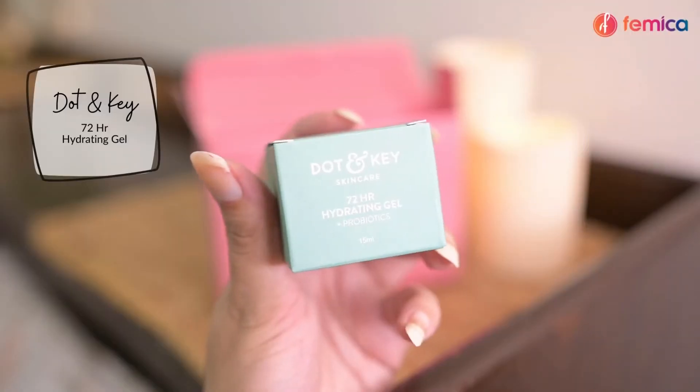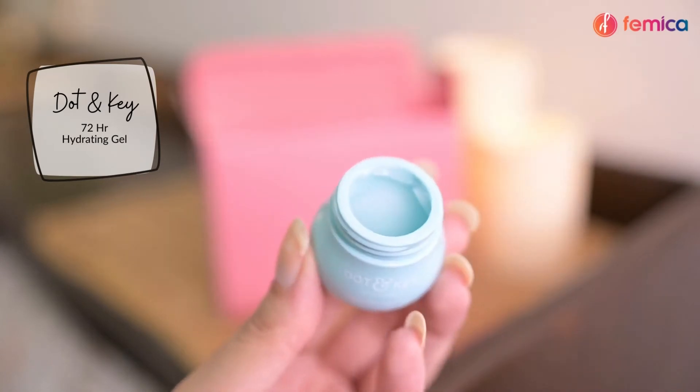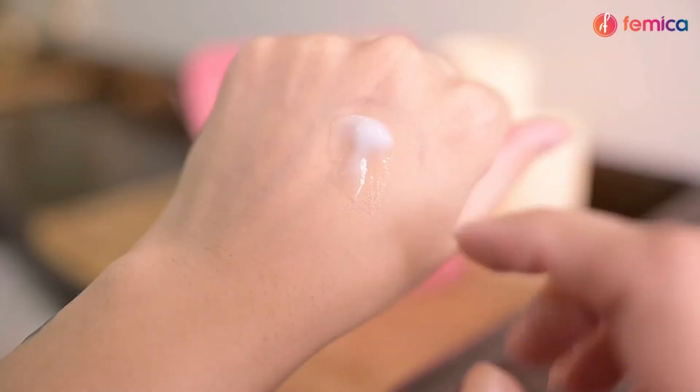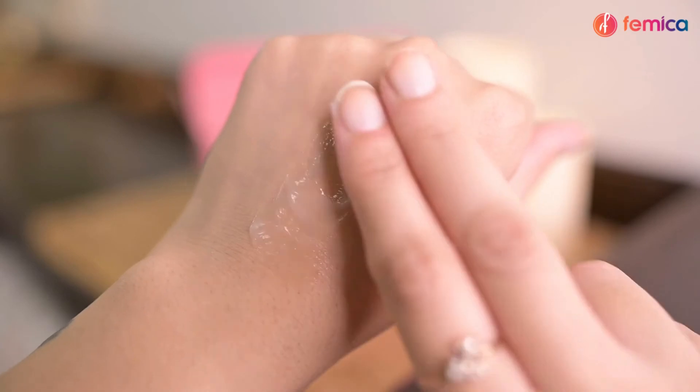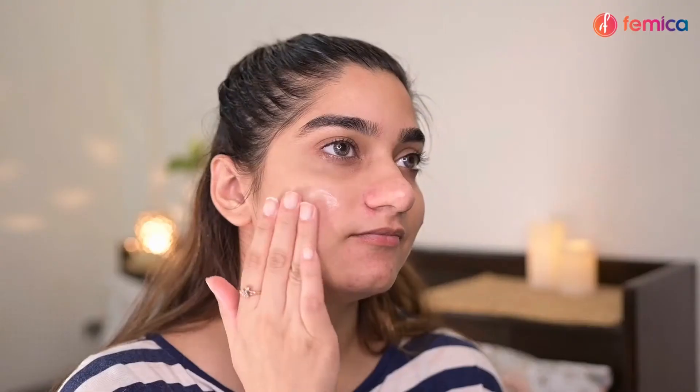Step three is to use a moisturizer, for which we are using the Dot & Key 72-hour Hydrating Probiotic Gel Moisturizer with hyaluronic acid and Japanese rice water. It strengthens the skin barrier to retain moisture, balances the skin's microbiome, and improves overall skin texture. The formula is oil-free, lightweight, and quick-absorbing — skin appears plump, hydrated, and dewy after use.